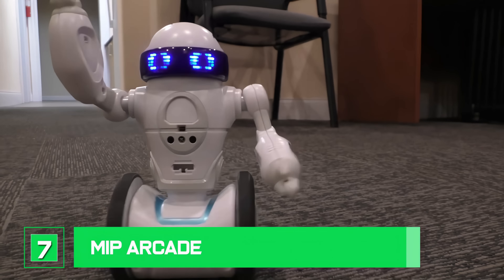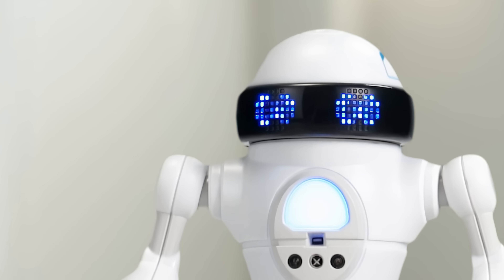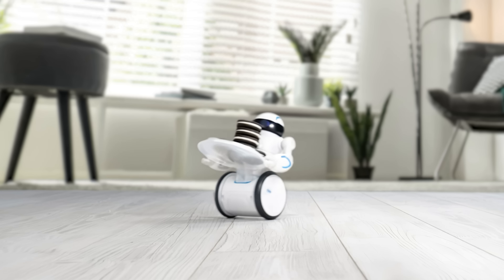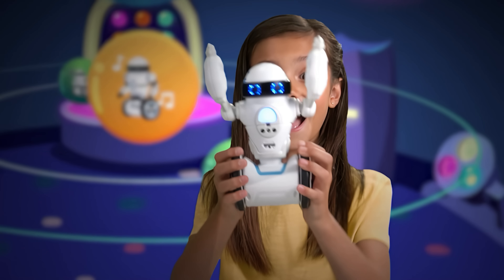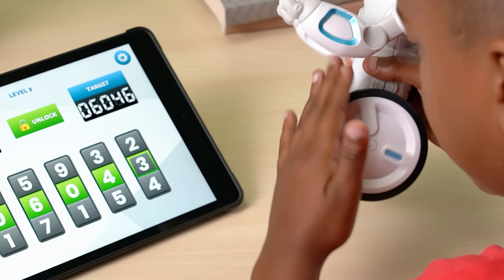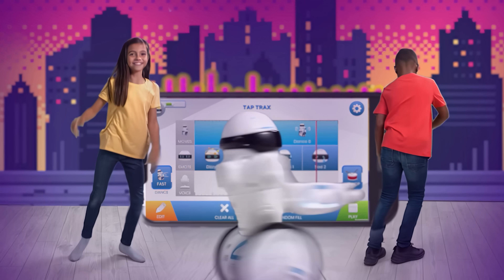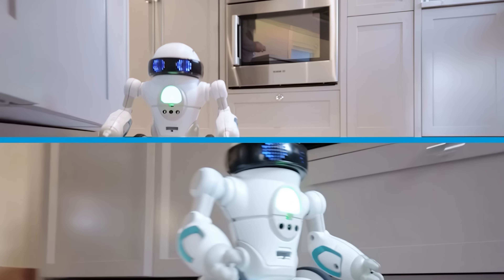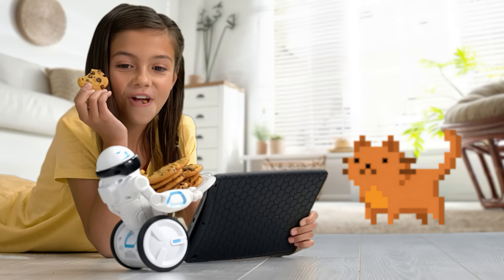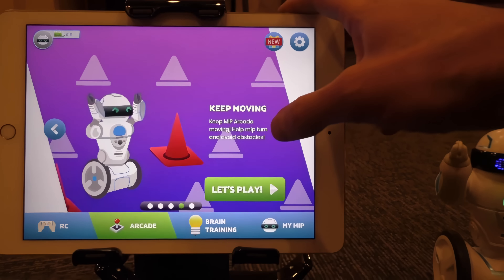Number 7: MIP Arcade. This award-winning self-balancing interactive robot is packed with fun and games, personality, and cool dance moves. It comes with 20-plus app-enabled games and RC modes, and screenless bonus games. Challenge your friends and family with multiplayer arcade games like Basketball Versus and Trey Pancake Stack, then test your mind, memory, and reflexes with brain-training games.